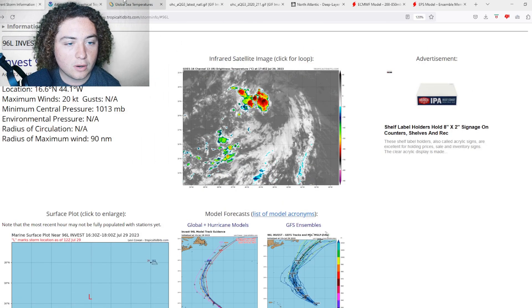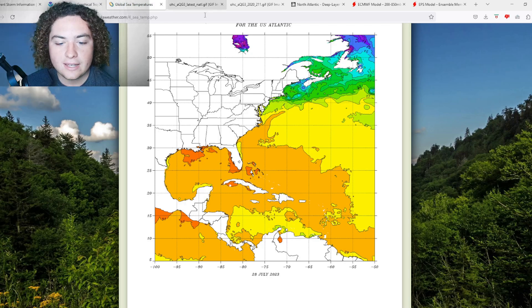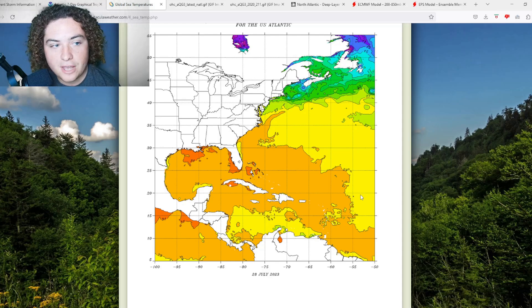Now let's show you what's working for and against this system. What's working for it is global sea surface temperatures. Where this thing is, temperatures are about 28 degrees Celsius, which is about 82 degrees Fahrenheit. There's plenty of warm water, and it's going to be moving through that warm water staying very warm for the next several days, which is why we're a bit concerned about development.